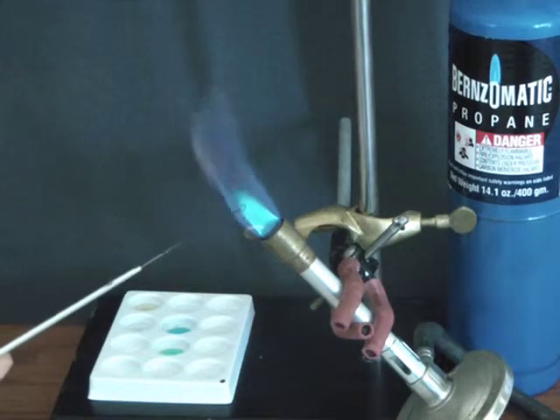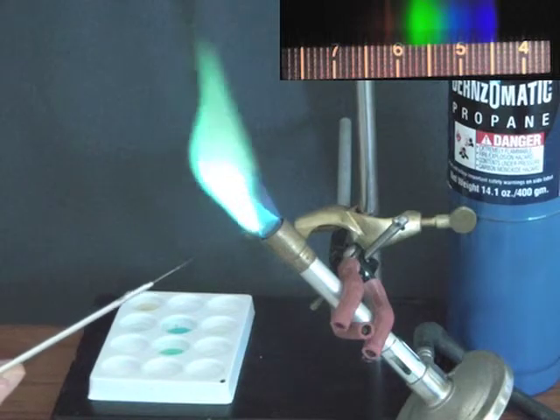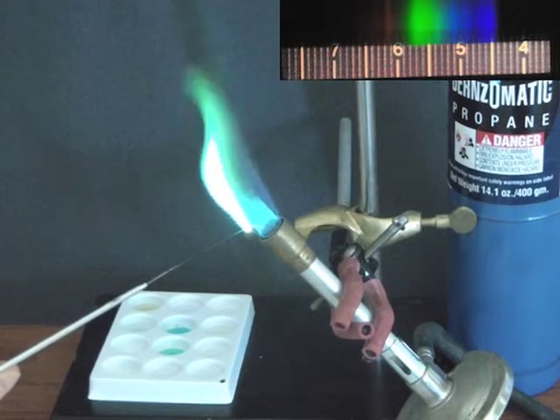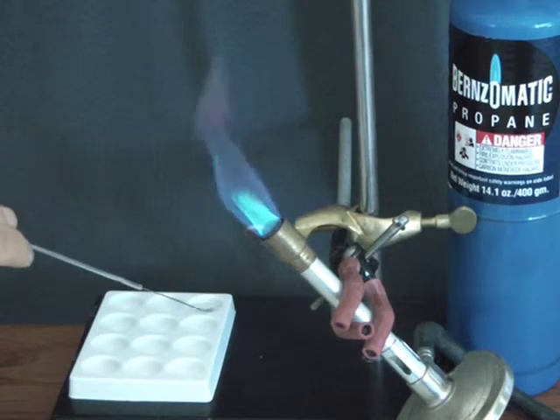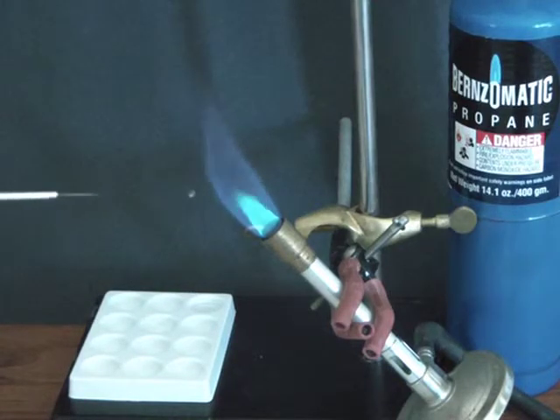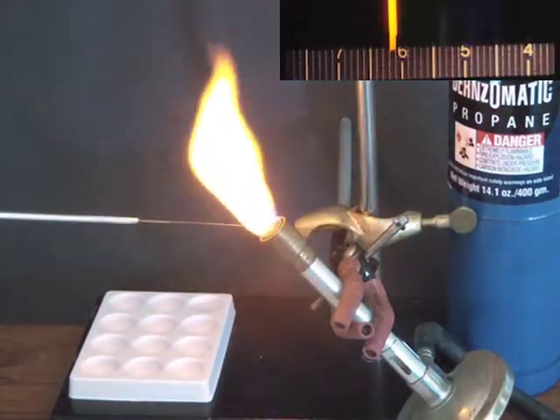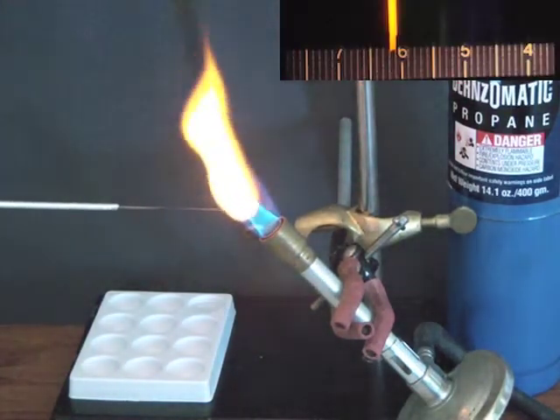Despite all precautions, burns and cuts happen. Sometimes you cannot even predict the events. On another occasion, we were using chlorine water. One student had a violent reaction to chlorine gas in the air — she may have been asthmatic. Whatever the reason, she spent the period of recovery in the nurse's office. Safety issues vanish when your labs come strictly from the Internet.